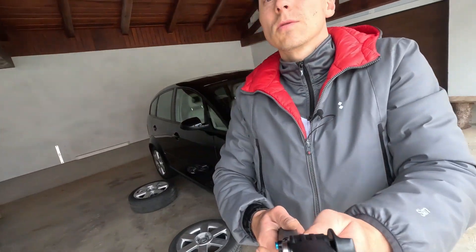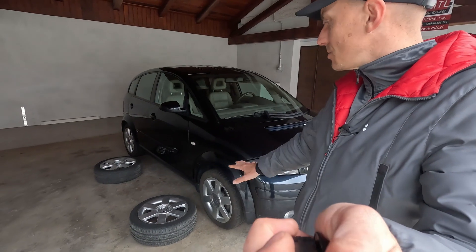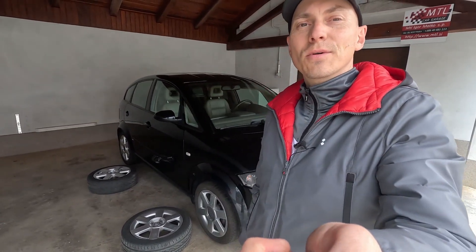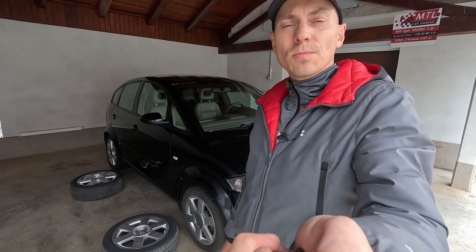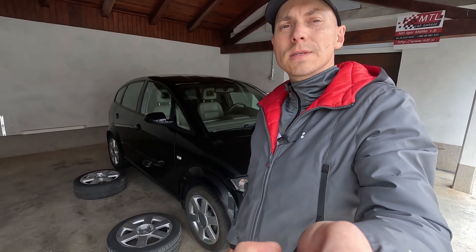So why am I happy? Well, because it looks like this old set of wheels is going to a new owner, and this is perfect because I need to make some room. There is already a lack of room everywhere because of some parts, so I need to get rid of this set of wheels.